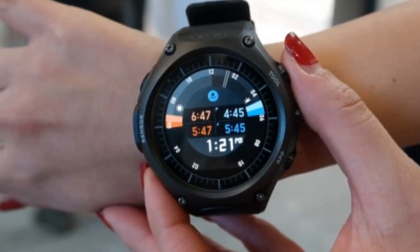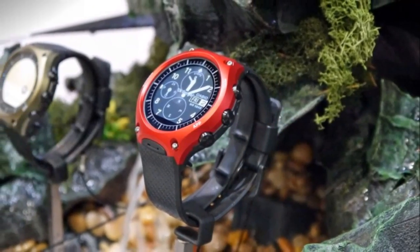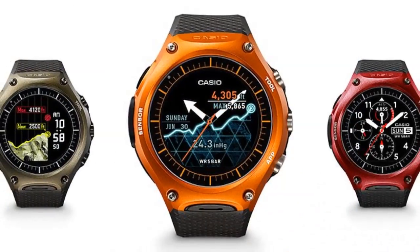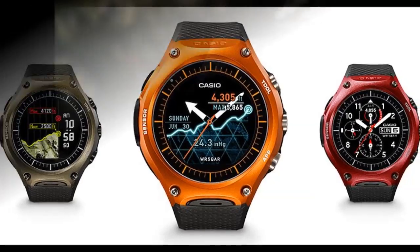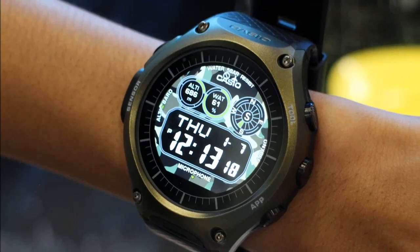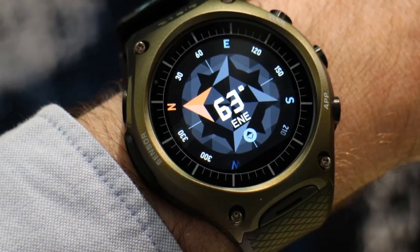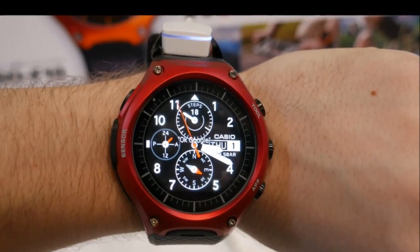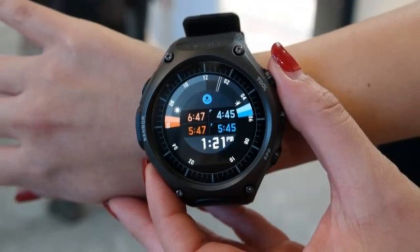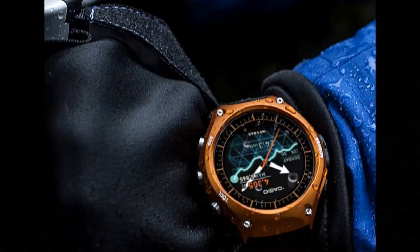The Casio Smart Outdoor Watch WSD-F10 runs Android Wear and offers several features that make it unique. The smartwatch comes equipped with a microphone and is water-resistant up to 50 meters. The company at CES in Las Vegas back in January claimed that users could use the timepiece in rain and around water. The smart outdoor watch is tested to United States military standard MIL-STD-810, issued by the U.S. Department of Defense, to perform in the rugged outdoors. The Casio smartwatch can also withstand a range of environmental conditions including shock and vibration.